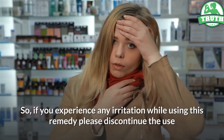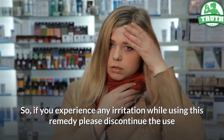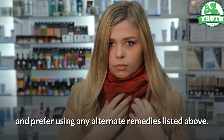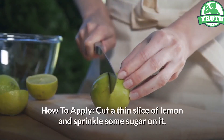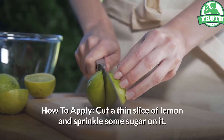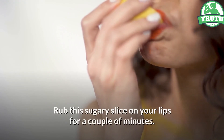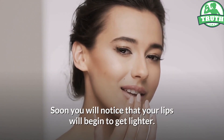If you experience any irritation while using this remedy, please discontinue use and prefer using any of the alternate remedies listed above. How to apply: Cut a thin slice of lemon and sprinkle some sugar on it. Rub this sugary slice on your lips for a couple of minutes. Soon you will notice that your lips will begin to get lighter. Repeat this remedy once every 3 days for best results.